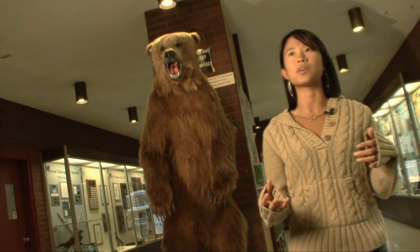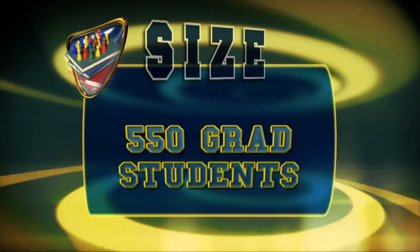SUNY ESF enrolls 1,600 undergraduate students and 550 graduate students. 60% of the student population is male, almost 20% come from outside the state of New York, and 9% come from diverse populations. The student-to-faculty ratio is 12 to 1. Most of the students that come here are interested in environmental issues, and they're looking for kindred spirits among the students, staff, and faculty — and they get that here.